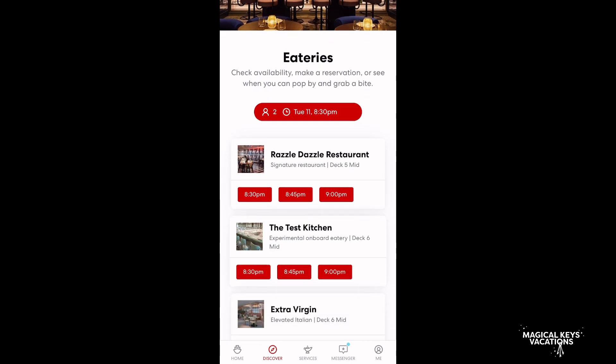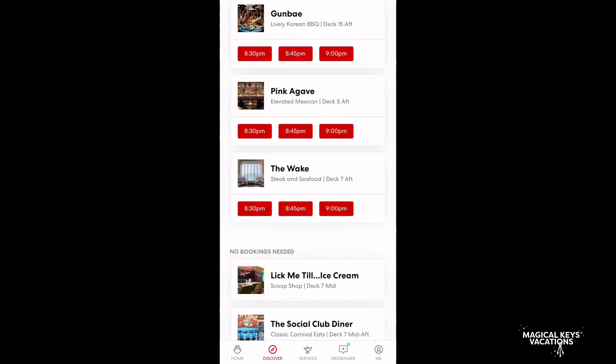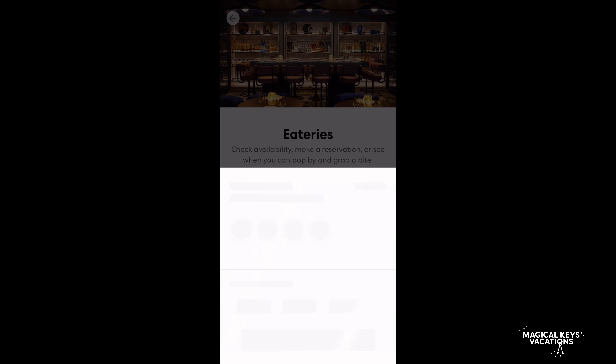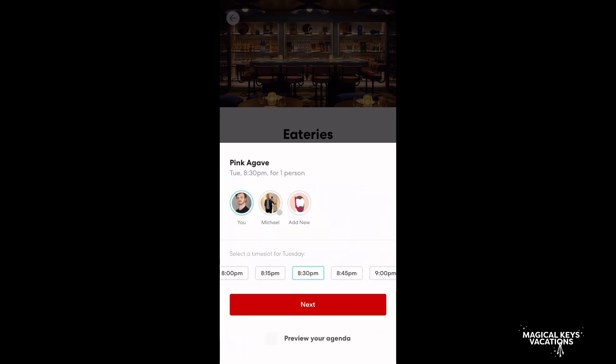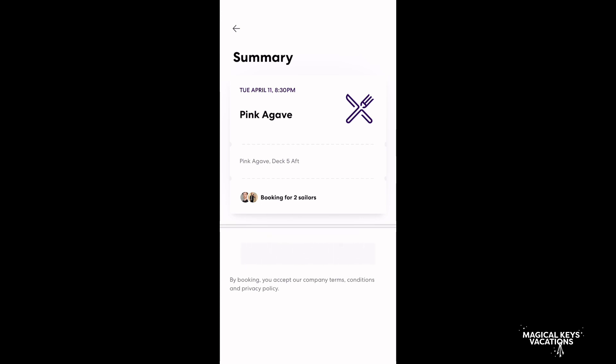We're doing a five-day cruise and there are six restaurants that you can pick for dinner, at least at this time. So we picked one for every night except Razzle Dazzle, which is the vegan restaurant, and we're going to go to lunch there one of those days. Don't get frustrated because this can take a while to load — it is a little bit delayed. But you can select all your guests and put them in. Pink Agave is the Mexican restaurant that we're really excited to try, so we went for that one first.